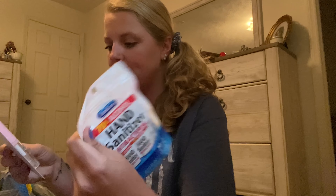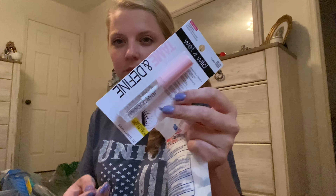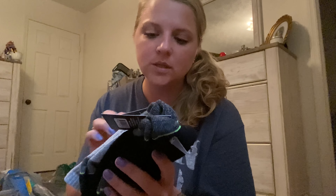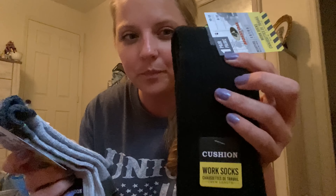I also got a cutting board because I needed one. I got some hand sanitizer wipes and a Wet n' Wild Mega Clear — I think it's for your brows. I got some socks — these are the Mossy Oak ones and they're perfect for work. I work in the construction area so these are perfect for wearing with my boots. I got two pairs of those.